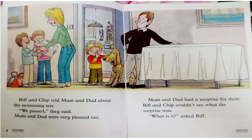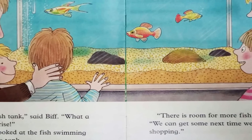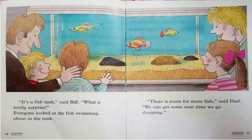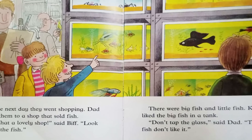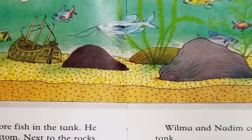Mum and Dad had a surprise for them. Biff and Chip couldn't see what the surprise was. What is it? asked Biff. It's a fish tank, said Biff. What a lovely surprise. Everyone looked at the fish swimming about in the tank. There is room for more fish, said Dad. We can get some next time we go shopping. The next day they went shopping. Dad took them to a shop that sold fish. What a lovely shop, said Biff. Look at all the fish. There were big fish and little fish. Chip liked the big fish in a tank. Don't tap the glass, said Dad. The fish don't like it. Dad put some more fish in the tank.